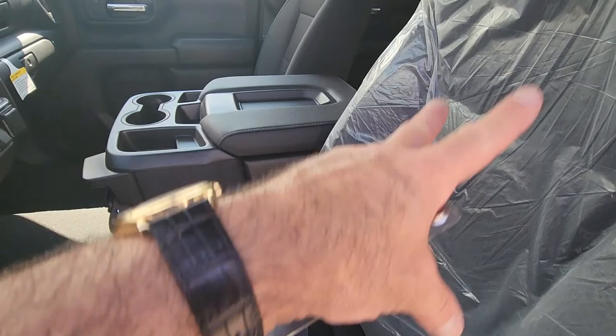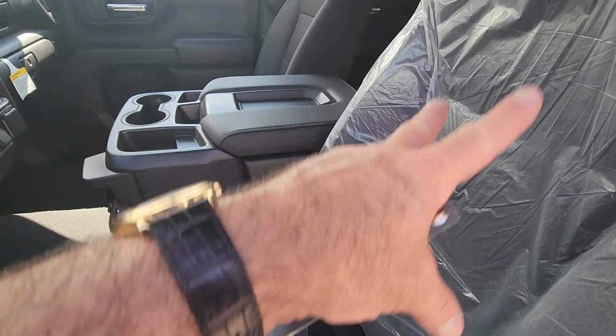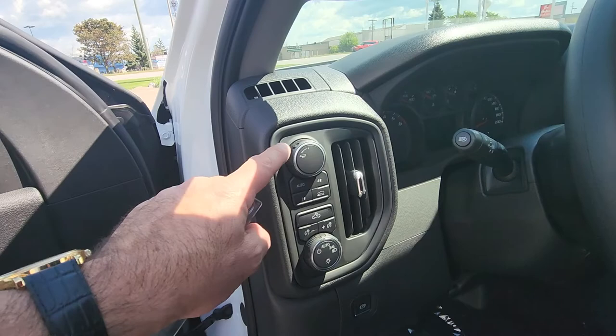It is $55,000 — I will do a little better on this one of course. You can put a third person in here; that can flip up, but it is a bucket seat and it is power with lumbar. It also has power windows, power locks, cruise control, your trailer tow option, and auto four-wheel drive.